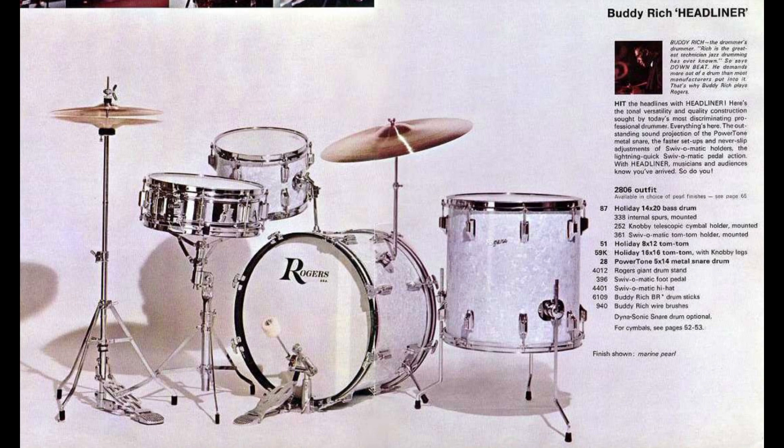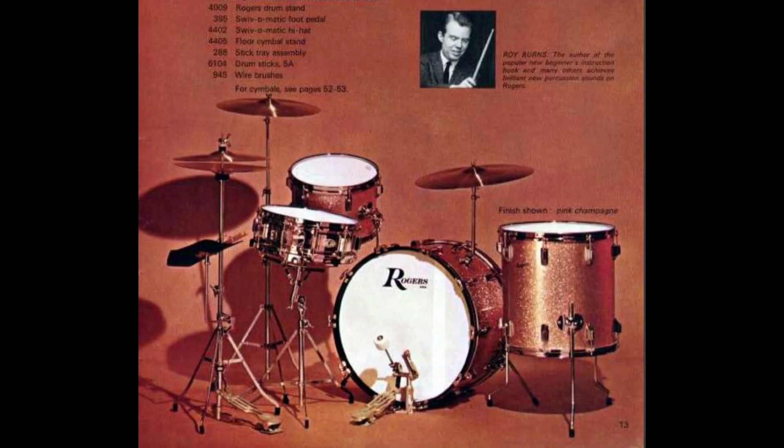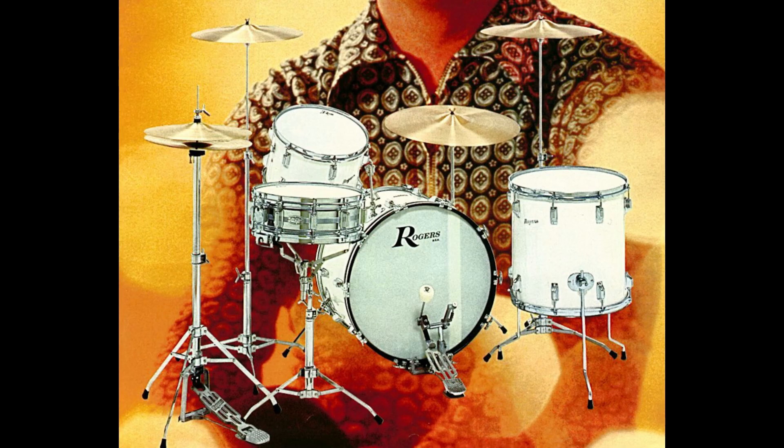The Headliner, which was originally billed as the Buddy Rich Headliner until Rogers and Buddy parted ways around 1967, will have one 312R mount in the tom position and a knobby plate in the ride cymbal position. The Headliner is often confused with the Starlighter outfit. The Starlighter, billed as the Roy Burns Starlighter and introduced around 1967, like the Headliner will have a knobby in the ride cymbal position, but will have a 311R plate mounted below the lug, lower on the bass drum, as seen here in these diagrams from the inspection book of a Rogers employee.